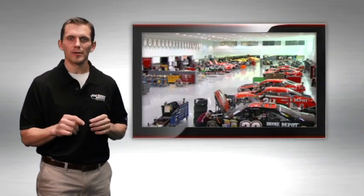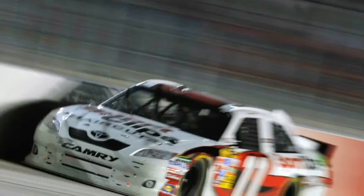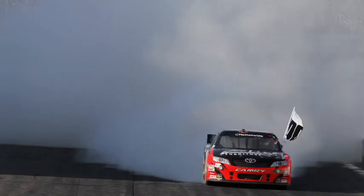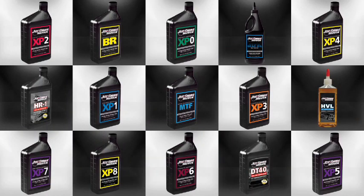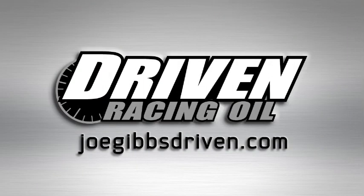Here at Joe Gibbs Racing, competition drives us to innovate. We've used lubricant engineering to create application-specific products that give us a competitive advantage. In the last 10 years, Joe Gibbs Racing has won seven NASCAR championships in over 100 races using the Joe Gibbs Driven line of products — from full synthetic race oils to engine break-in oils and everything in between. To find the right oil for your specific application, visit us at JoeGibbsDriven.com and order the most advanced synthetic oil available today.